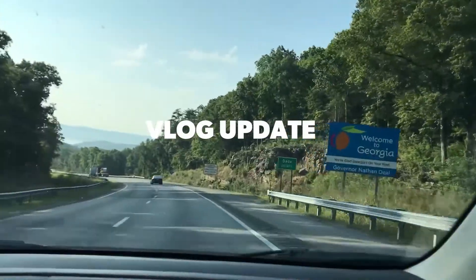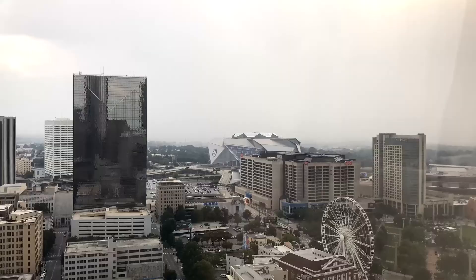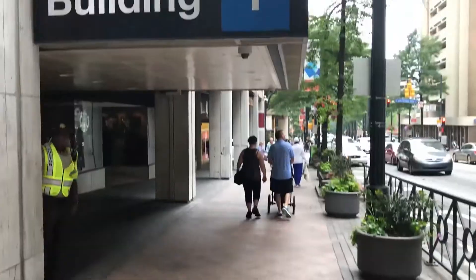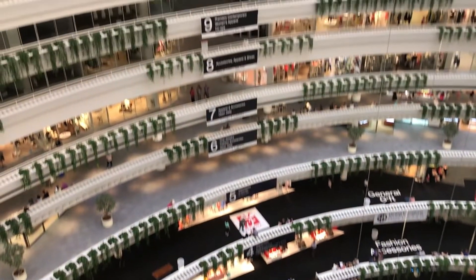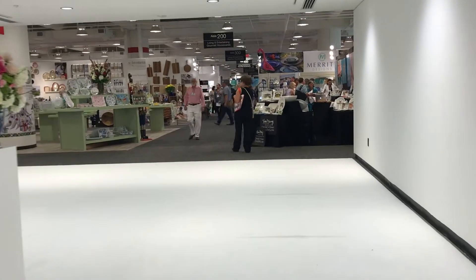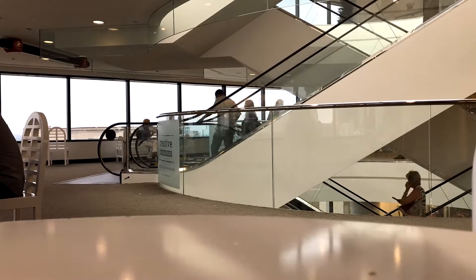We made it! Hey everybody, we just got back from Atlanta at America's Mart, which is one of the world's largest shopping centers for other retail stores like us. In three giant buildings, like 18 floors apiece, with a bunch of stairs and escalators — a lot of walking.